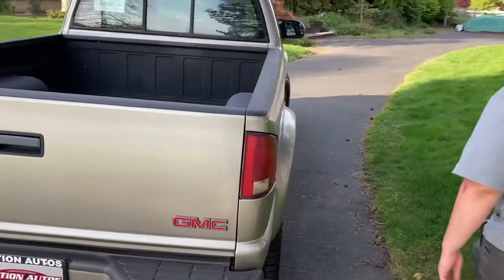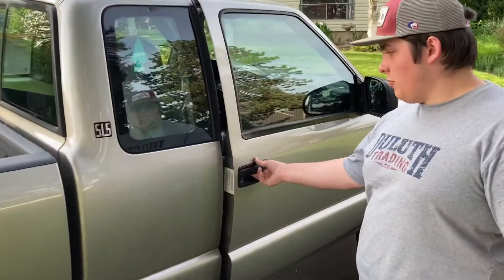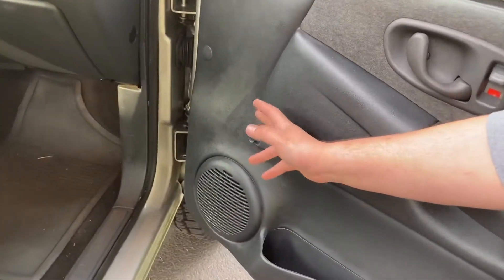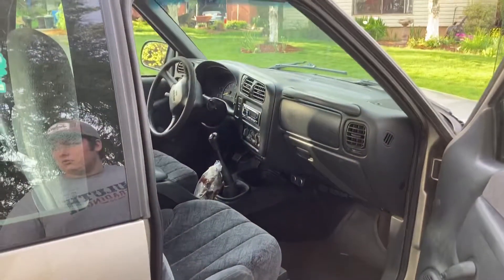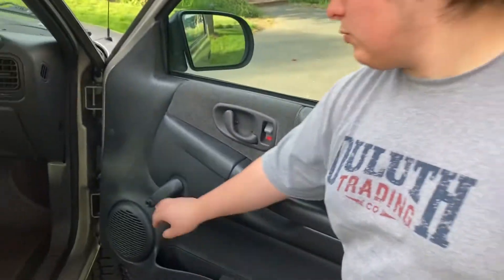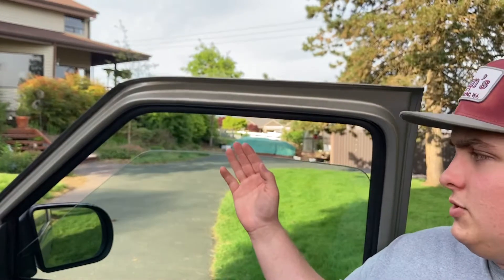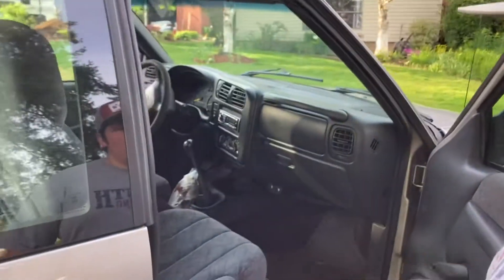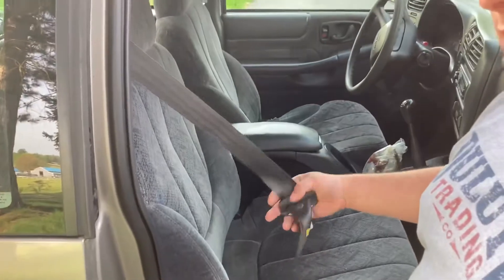It has some nice meaty brand-new tires. Starting on the passenger side, the door opens and everything works mechanically. It has manual windows and a manual door lock. Let's roll down the window — there you go, it goes all the way down, and back up.